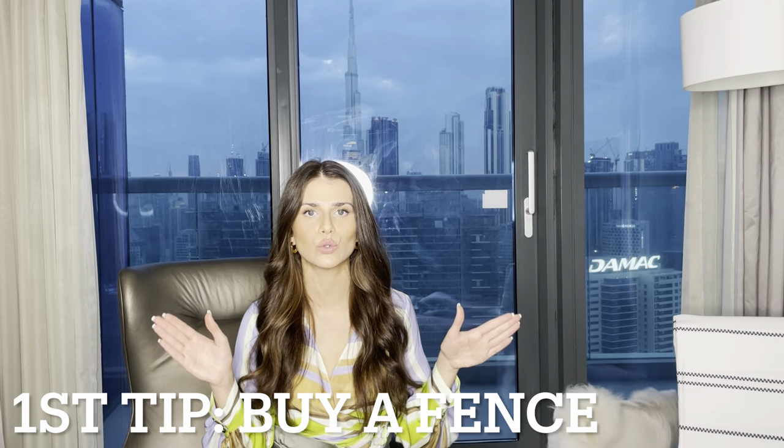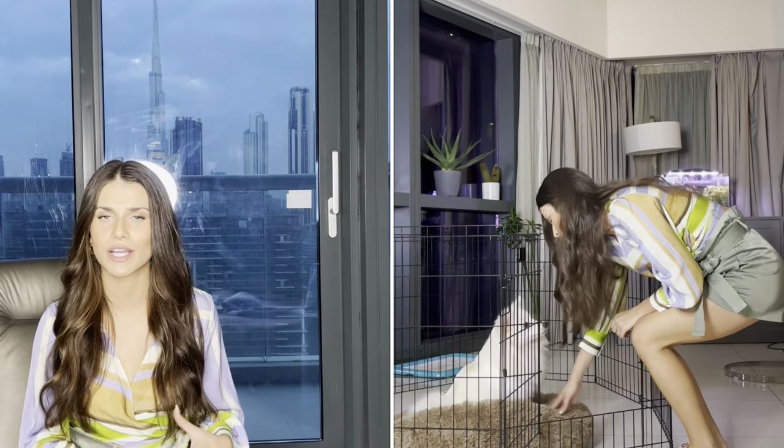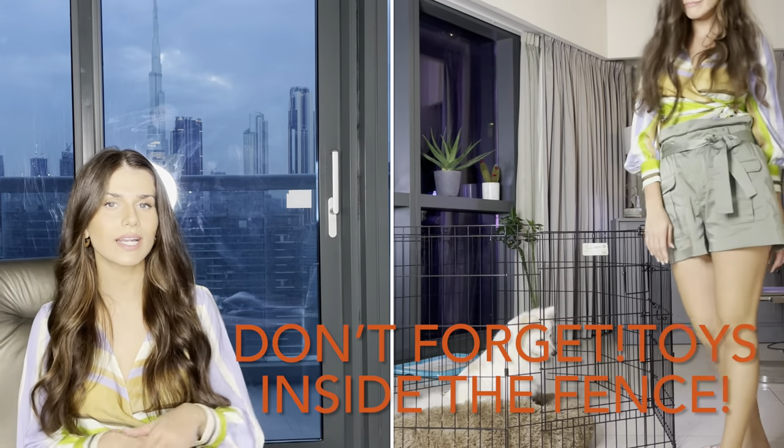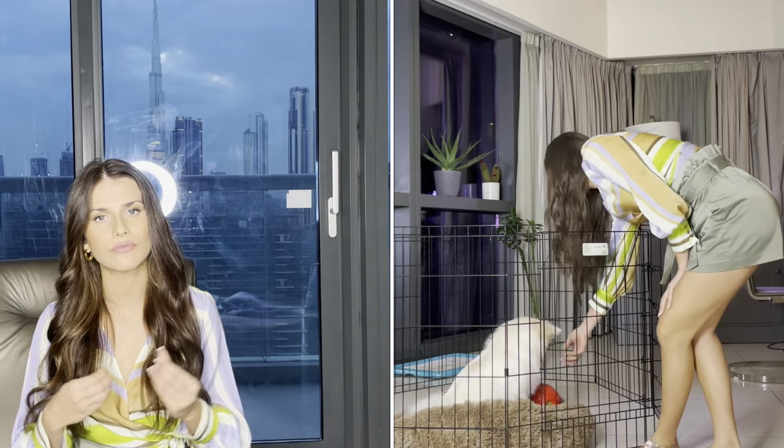So let's dive into the tips. The first and most important tip for small apartments is to buy a fence the moment you take the puppy home, and define the space for your puppy. Another tip is to fill this fenced space with potty training pads. Filling the fence area with pads and removing them slowly will really help your dog define where to pee and poop and where the food should be.